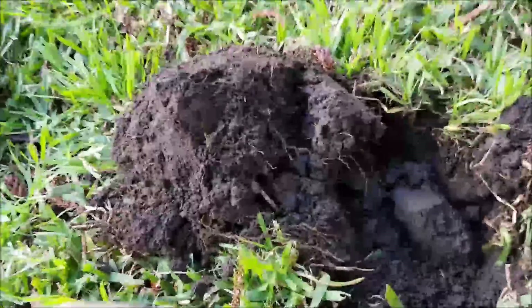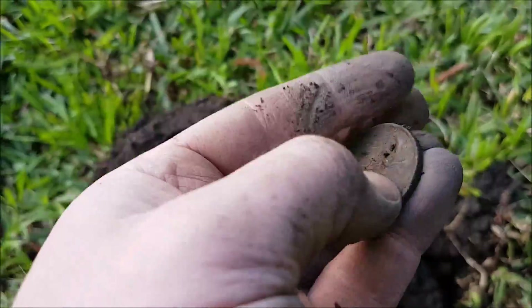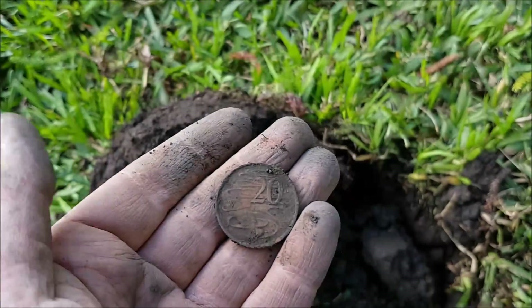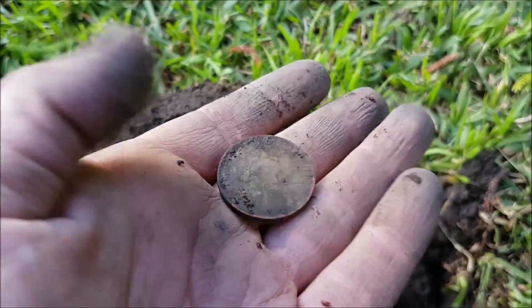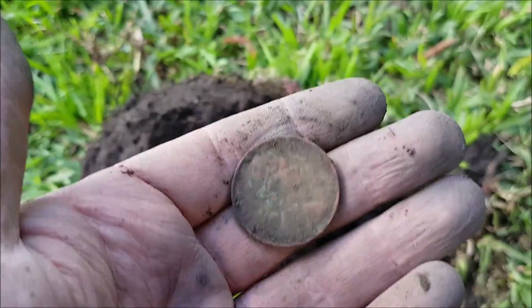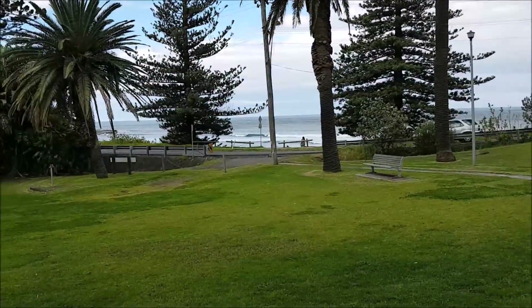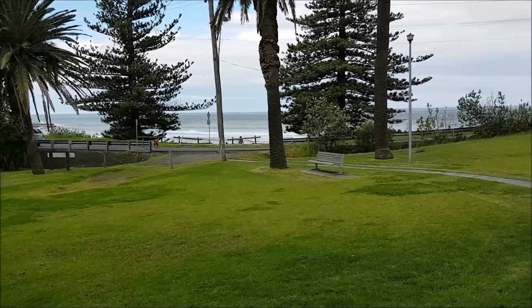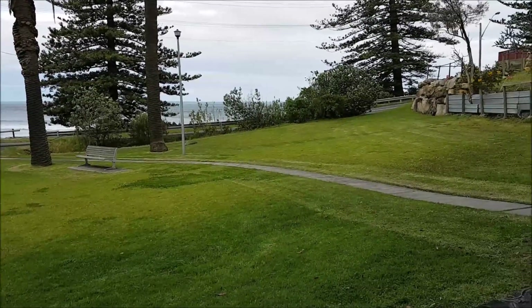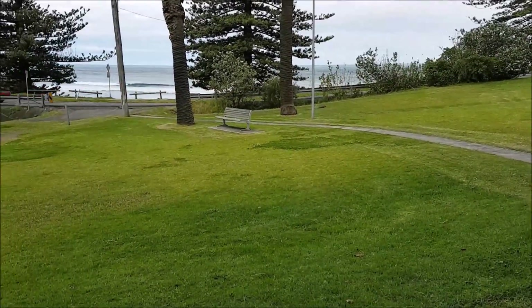Another coin here. I think it's modern — I think it's 20 cents. Yeah, 20 cents. We're getting enough spendables today. Beautiful spot down here on the coast. I'll probably give it another hour and then I'll head home.